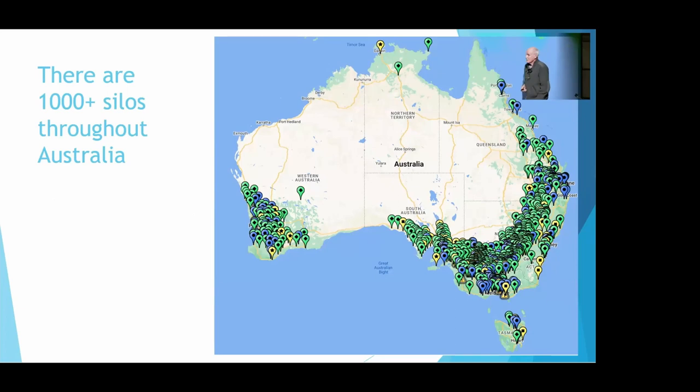There are about 1,100 silos that have been identified, and the pattern on the map should look familiar — that's the wheat belt, the Australian wheat belt. There are actually silos in every single state; there's even one in the ACT. So there are plenty to choose from, and we're rather well-served in Victoria — there are quite a few.